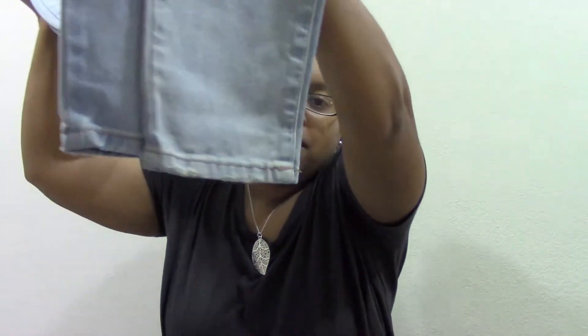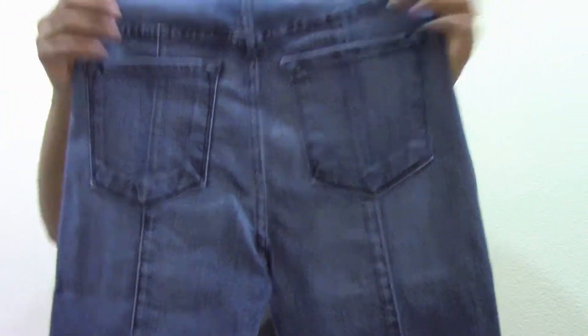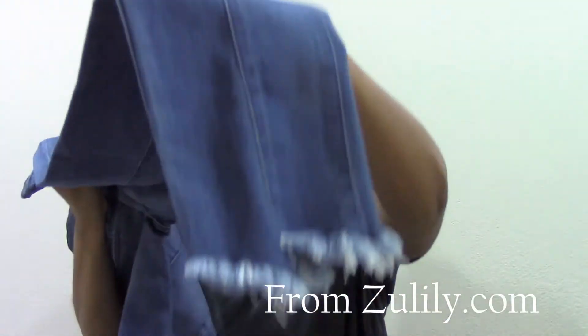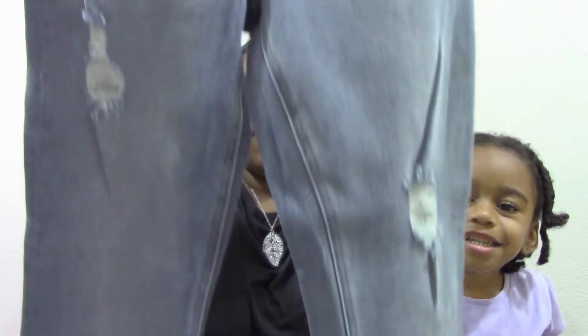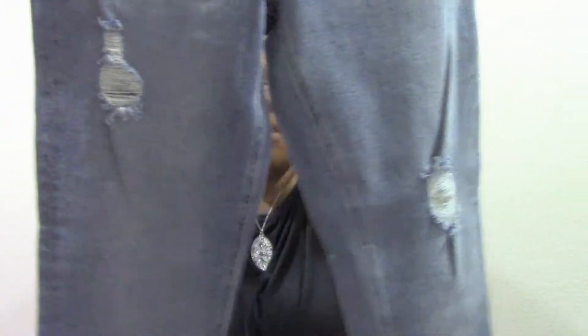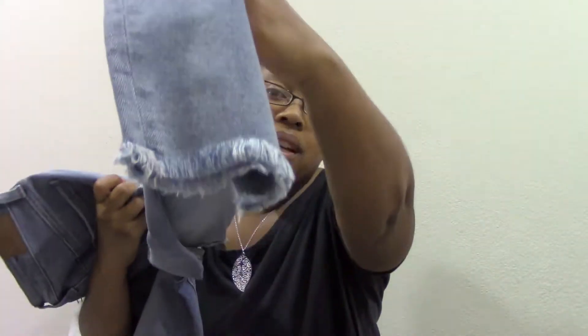These are also purchased from Zulily. Next are some high rise skinny jeans — that's the back — and they have a frayed hem. These are some MAC Studio high-rise skinny jeans, they have some distressing and a frayed hem as well.